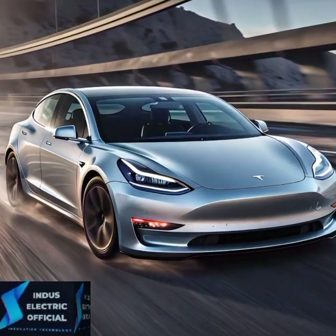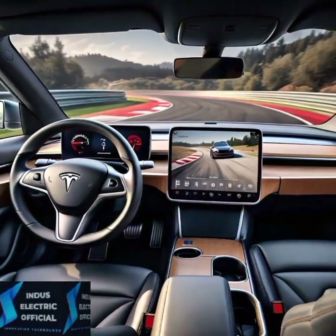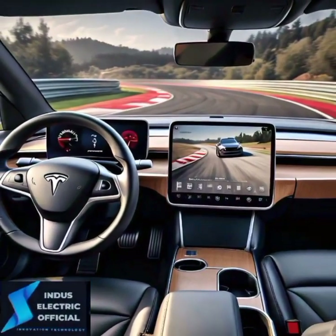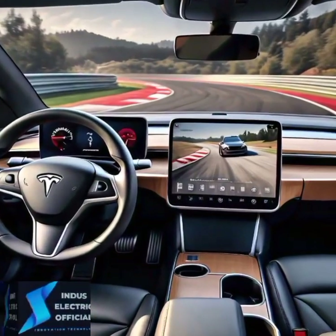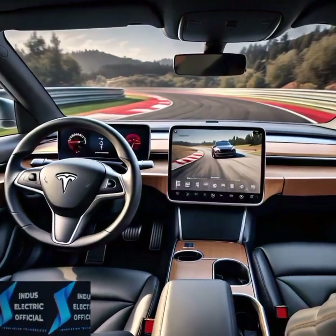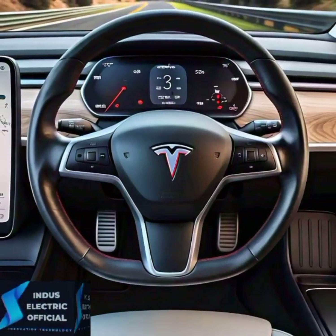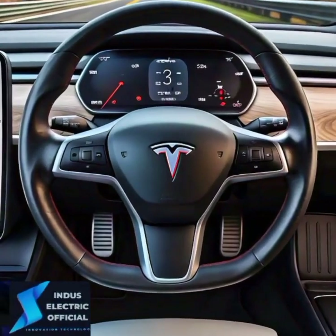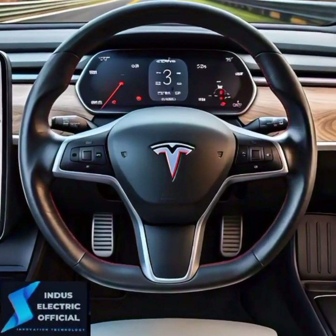First, the dashboard — no bulky buttons or confusing controls here. The Tesla Model 3's dash is as simple as it gets. A single strip of wood runs across the front with an expansive 15-inch touchscreen at the center. This screen does it all, from controlling the car's speed to adjusting climate control — everything is just a tap away.